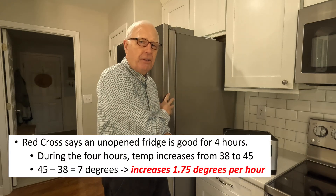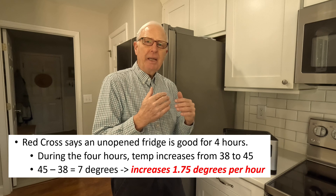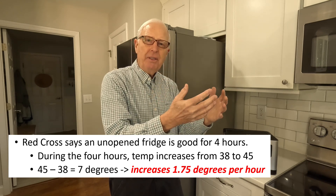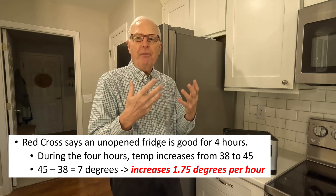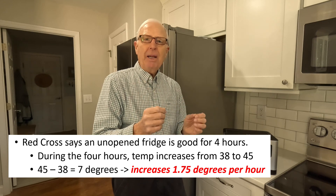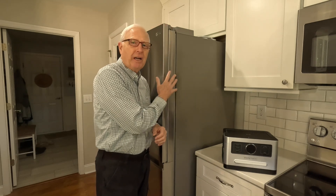The Red Cross says that during a power outage the food inside your fridge can stay good for about four hours. Going from 38 degrees up to the 45-degree unsafe level — that's seven degrees — means your refrigerator warms up at about 1.7 degrees per hour. The Red Cross also says you don't need to worry about your freezer because if it's full it'll stay good for 45 to 48 hours, so let's focus on keeping the food safe in the refrigerator side.